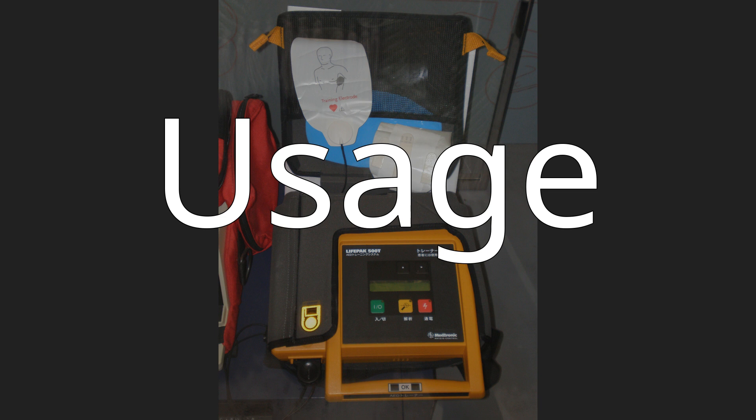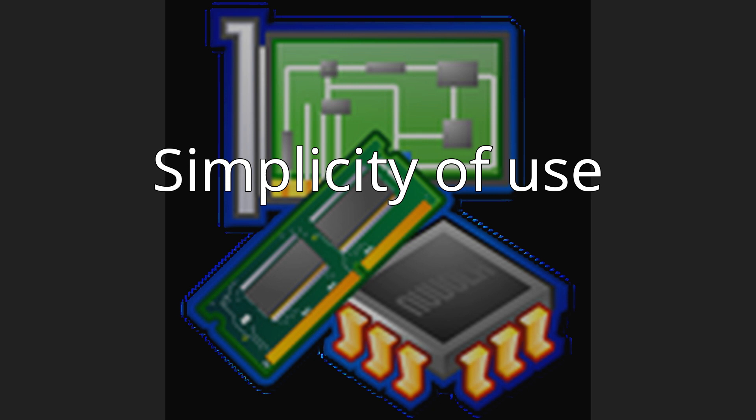Usage — simplicity of use. Unlike regular defibrillators, an automated external defibrillator requires minimal training to use. It automatically diagnoses the heart rhythm and determines if a shock is needed. Automatic models will administer the shock without the user's command. Semi-automatic models will tell the user that a shock is needed, but the user must tell the machine to do so, usually by pressing a button. In most circumstances, the user cannot override a no-shock advisory by an AED.